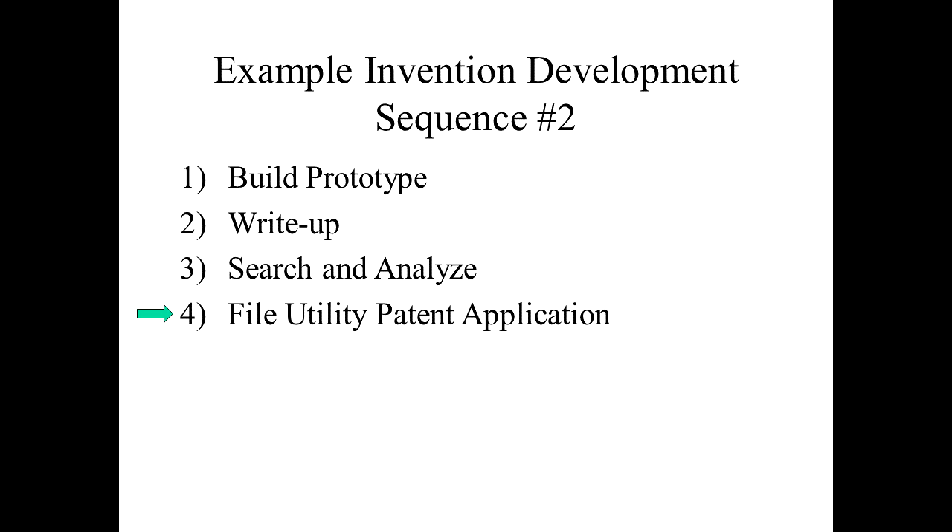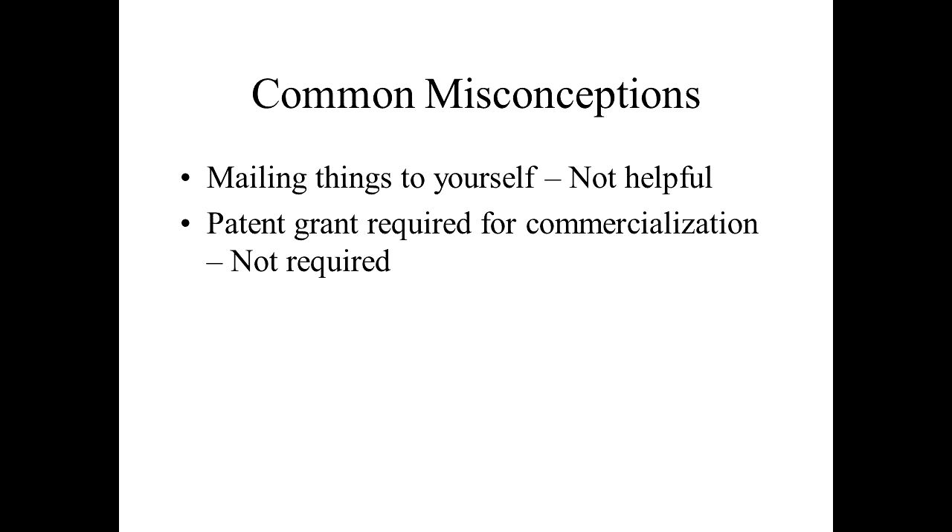Note that we don't need to file a provisional patent application if we already have sufficient information to know fully how the invention works and what its features are. Again, these are not one-size-fits-all solutions and other orders of the steps are possible, but these two sequences are some of the more common ones that I see inventors doing.